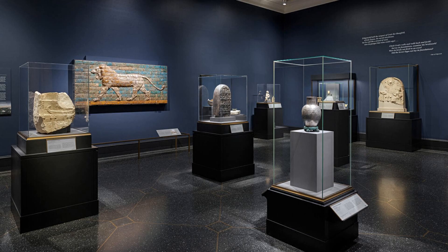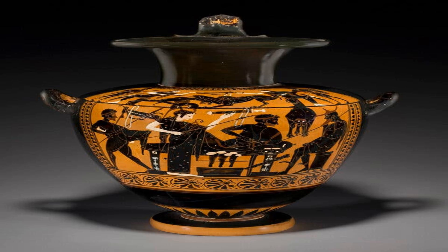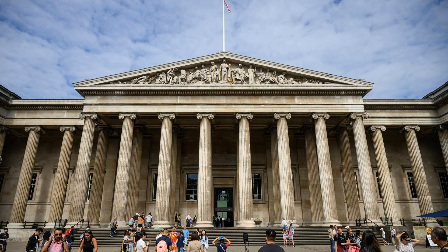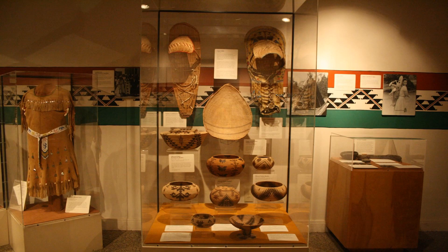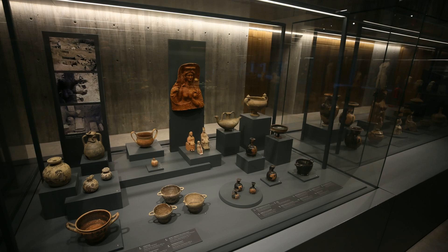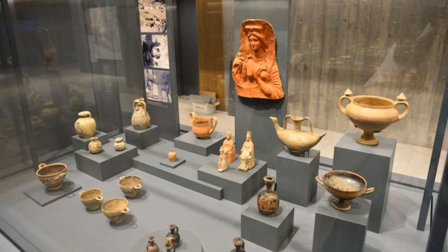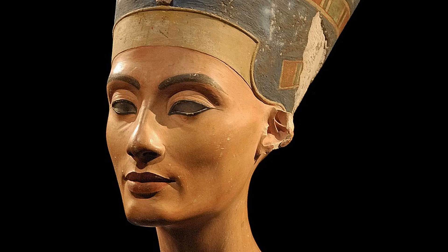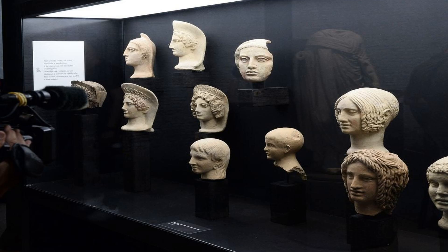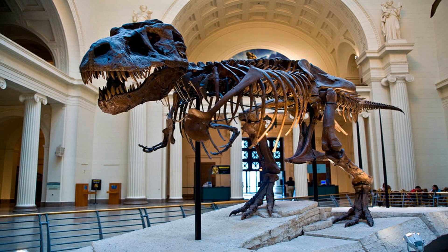And that wraps up our exploration of how museums acquire their treasures. We hope you found this journey through the world of museum acquisitions as fascinating as we did. From generous donations to strategic acquisitions and archaeological discoveries, the methods used by museums are diverse and ensure that these treasures are preserved and shared with the public for generations to come. So next time you visit a museum, take a moment to appreciate the stories behind the artifacts and the incredible efforts that go into acquiring and preserving these important cultural and historical treasures. Thank you for joining us on Brainwaves, and remember to stay curious.